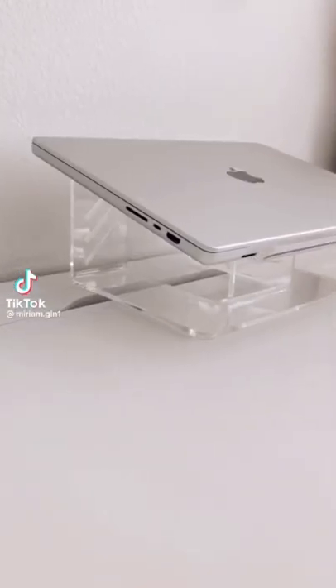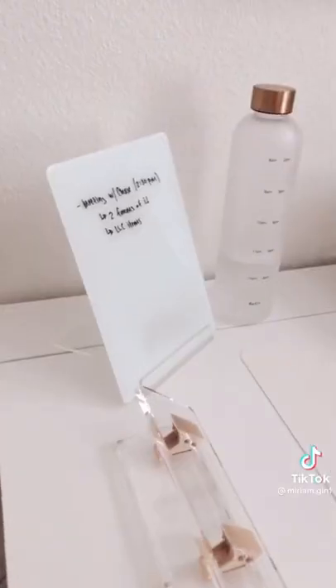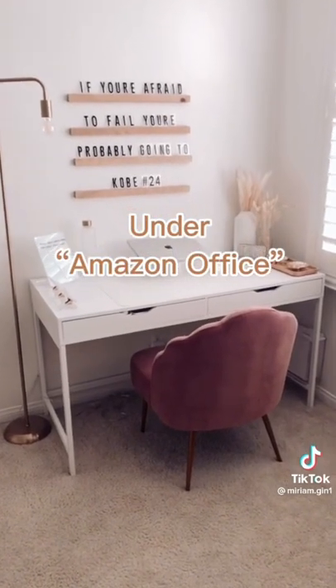Amazon office favorites starting with my acrylic laptop riser. I love how this looks, this mat to protect my desk, this file box and my file folders, these white drawer organizers, I love my three-hole punch and this glass writing tablet with a white background which makes it so much easier to read what I wrote, and my floor lamp and chair.